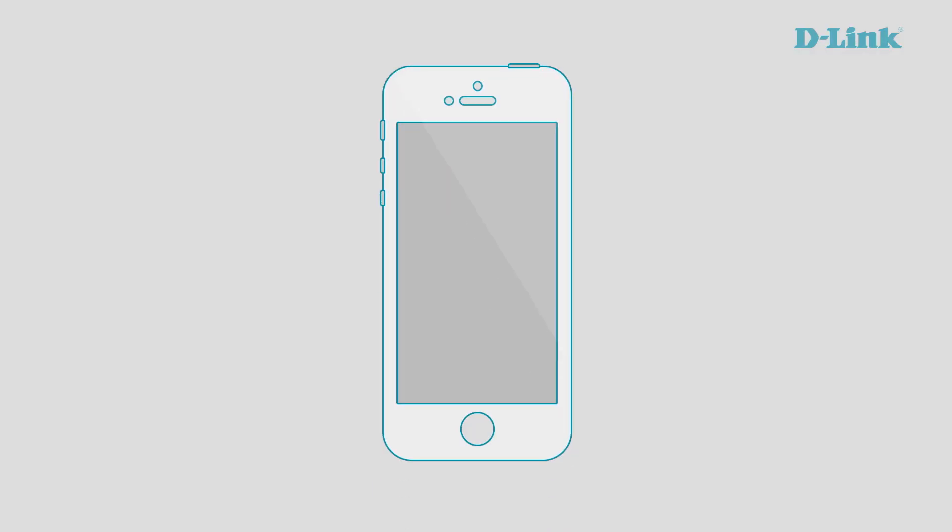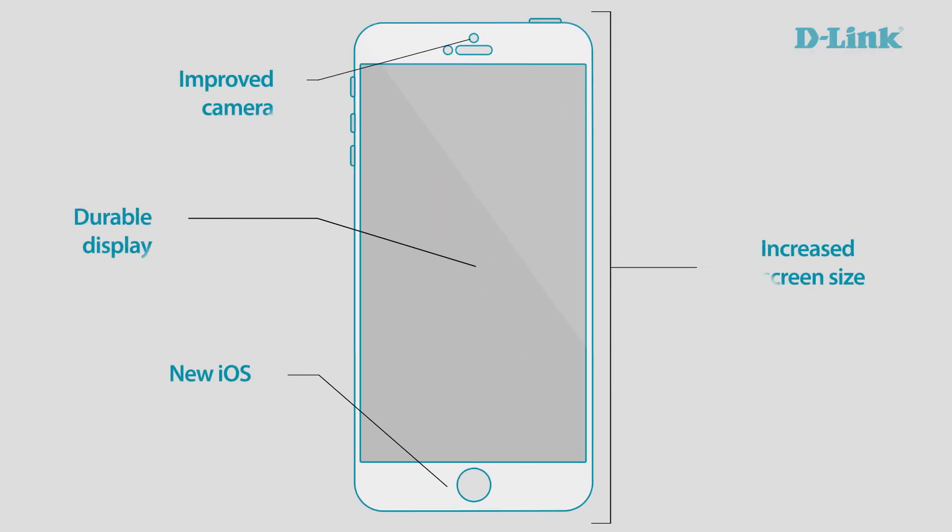By now you've heard there's a new iPhone out — it's the iPhone 6. With the announcement we saw a bigger screen, brand new features, and there's a lot to love about this new phone. But there's one feature you might want to know more about, and that's 11AC.